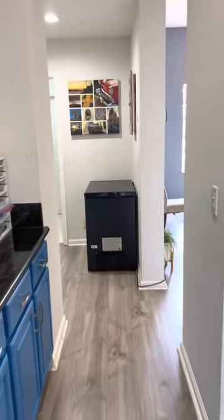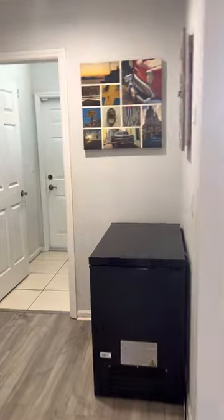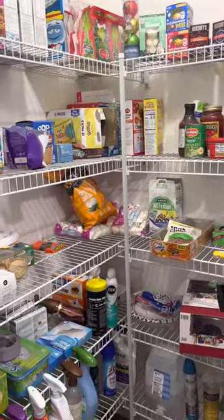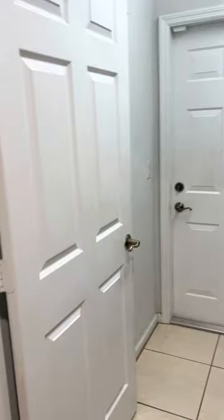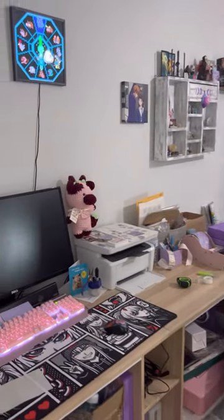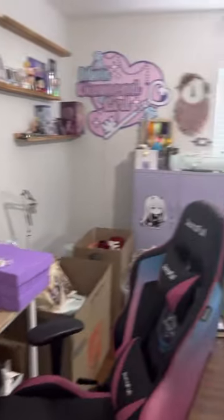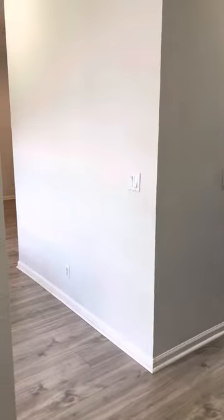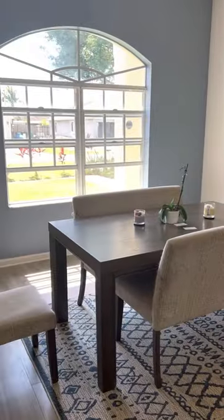We're going to come through the kitchen. The kitchen does have a very good size pantry. We have washer and dryer space with entrance to the garage. There is also one additional bedroom back in this part of the home as well. We'll finish up by circling back to the dining space.